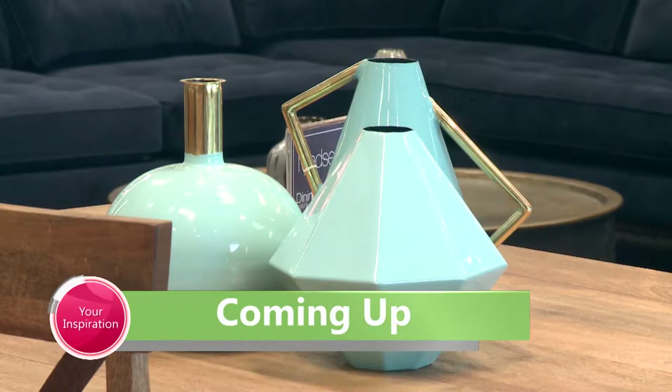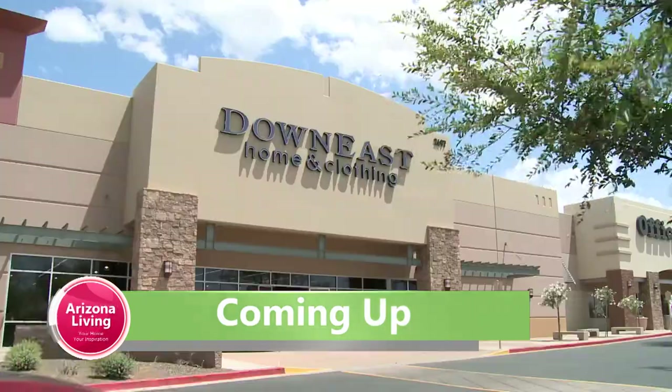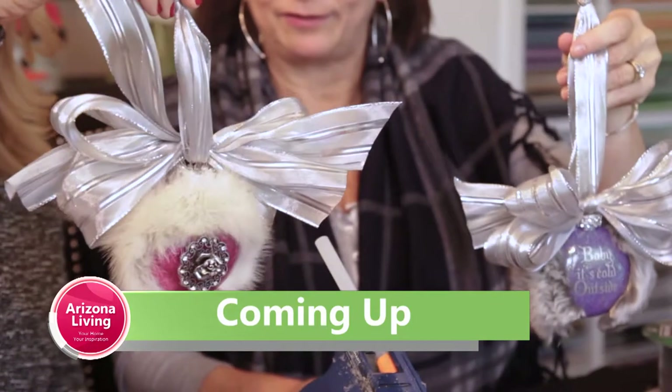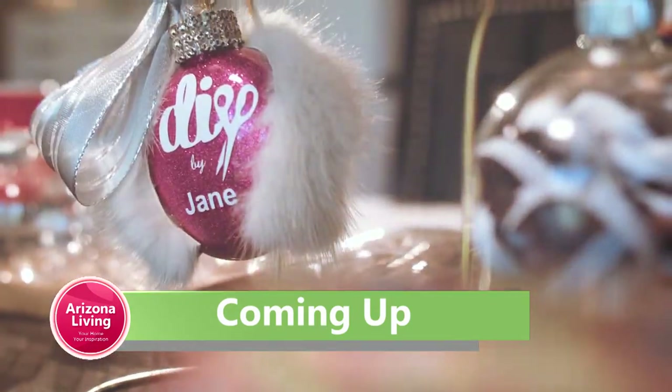Here's what's next on the show. With the holidays almost here you might want to update your furniture — we've got a cool spot for you to check out. And why buy ornaments when you can make one? I'll show you how in Craft Room Crash.